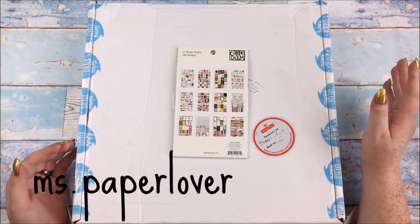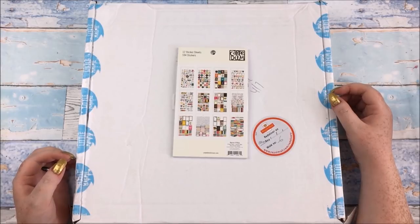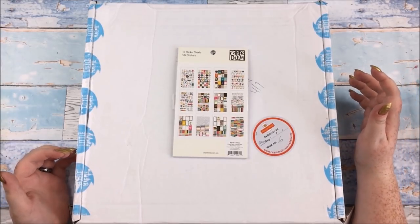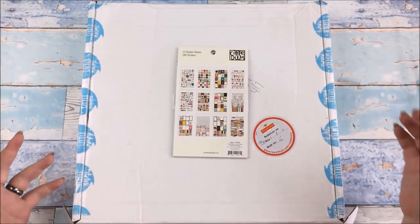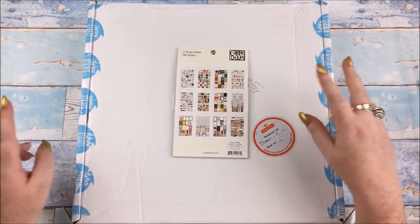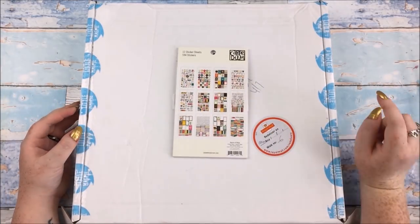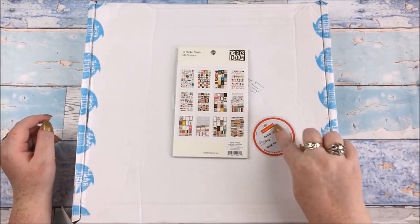Hello everyone! In this video I have a crafty scrapbook haul to share with you from Hey Little Magpie. They had their big 50% off summer sale. By the time this video is published it may still be going on — they tend to have it go on until everything is gone. Some of the good stuff may have gone, especially as Royal Mail took some time delivering my parcel — not the fault of Hey Little Magpie at all, all the fault of Royal Mail.